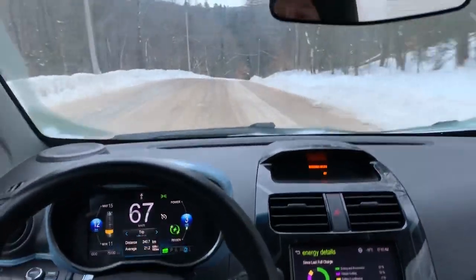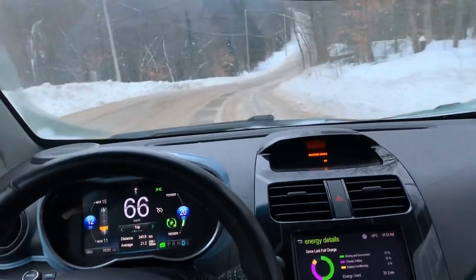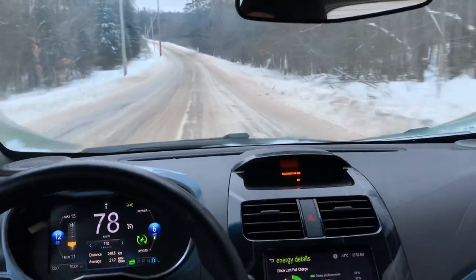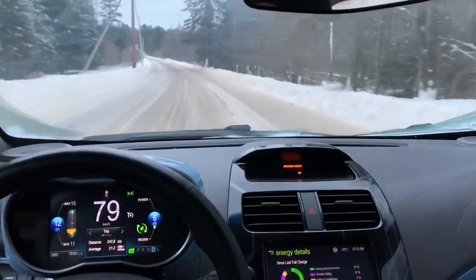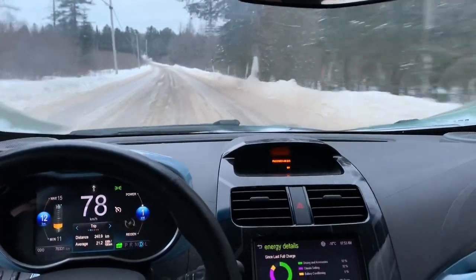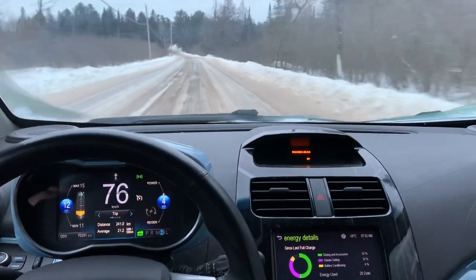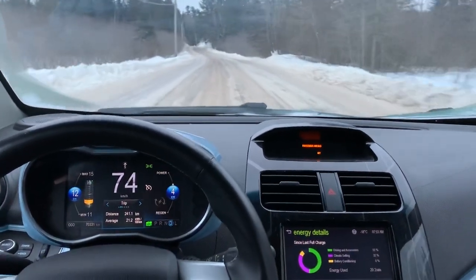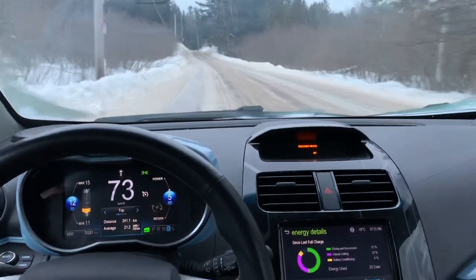Normally when I come down this hill I shift into L to help slow it down and regen, but because I'm doing the camera I'll just use the brake. Big bump in the road here so we'll move over so we don't hit it so hard.